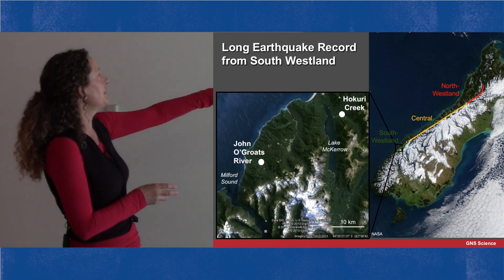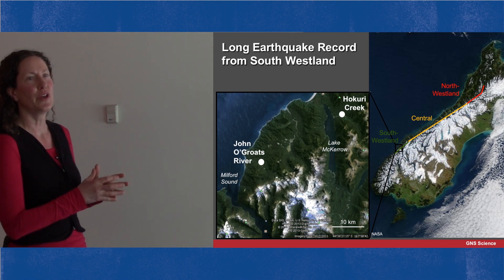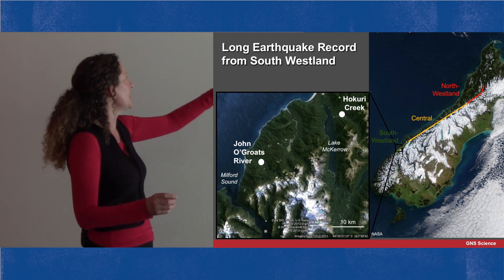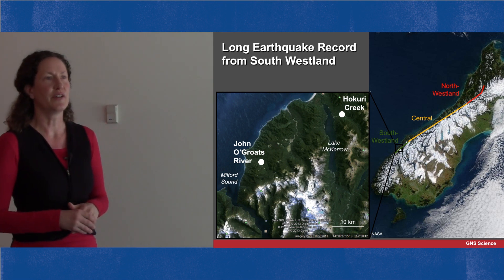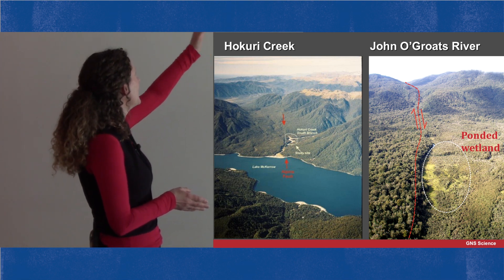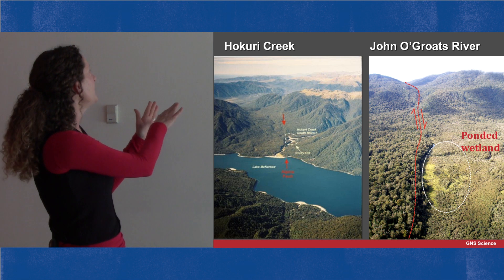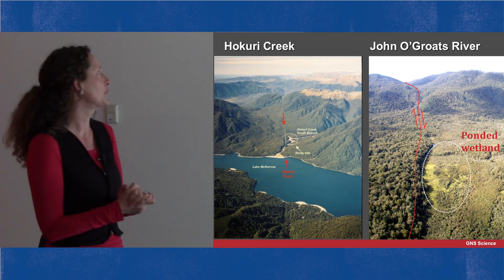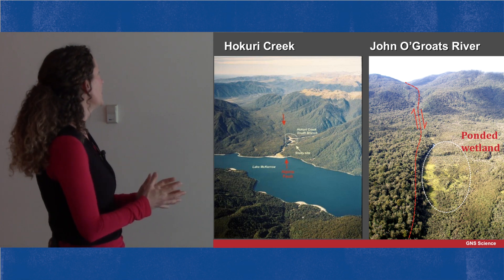We've been working at the very southern end of the Alpine Fault — the South Westland section — at two very special sites that hold thousands of years of records of past Alpine Fault earthquakes. One is Hakuri Creek, just near Lake Makero at the end of the Hollyford Track, and the other is at John O'Groats River just north of the mouth of Milford Sound. In each case you can see a straight line running through the picture that is the Alpine Fault, with streams coming out of the hills and butting up against the fault. The fault line's impact on drainage at these sites has preserved evidence of earthquakes.